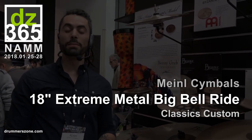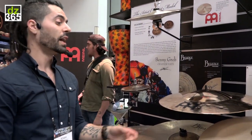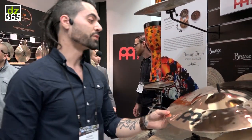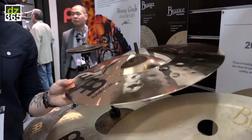Welcome in guys, Adam here with the Orlando Drummer. Coming to you from NAMM 2018. We're here with the Meinl booth and we have a really unique cymbal here. This is in the Classics Custom line from Meinl, and it is an 18-inch Extreme Metal Big Bell Ride.